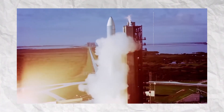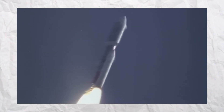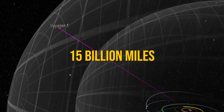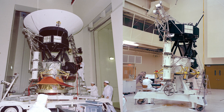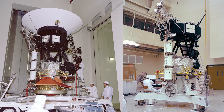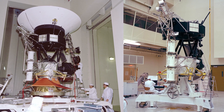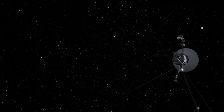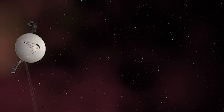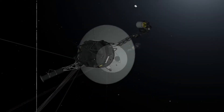In 1977, Voyager 1 was launched on a mission that continues to amaze us. It is now over 15 billion miles from Earth and still receiving software updates. Meet Voyager 1, a true marvel of engineering that recently received a crucial update, enhancing its ability to explore the depths of interstellar space. This isn't just a routine task — it's a testament to human ingenuity and the remarkable capabilities of NASA's technology.